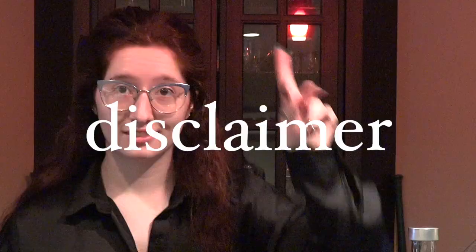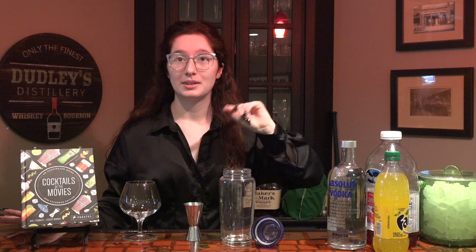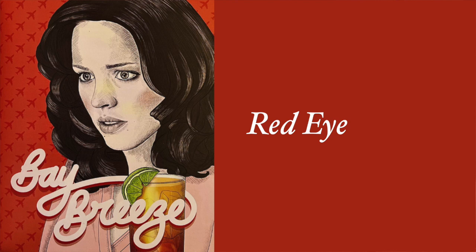Without further ado, let's get on to the video. Before we begin, disclaimer: while I love creating cocktails and mixology, I am not a professional, nor will these be 100% accurate recreations. I will be taking some creative liberties, so please don't be mad at me. One of the ingredients calls for egg — I do not have egg — therefore I will be creating a version of the original. Please do not be upset if it is not 100% accurate.